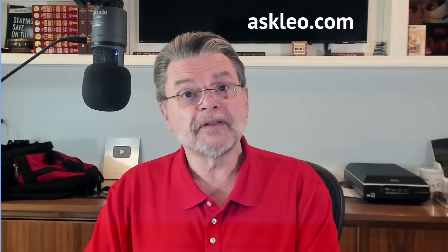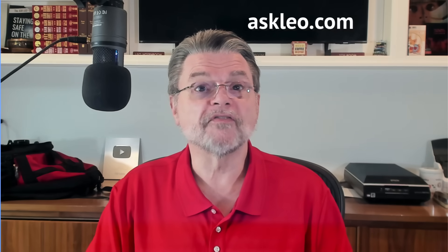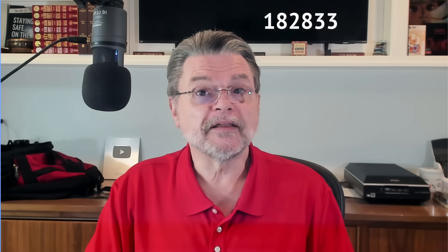For updates, for comments, for links related to this topic and more, visit askleo.com/182833. I'm Leo Notenboom, and this is askleo.com. Thanks for watching.